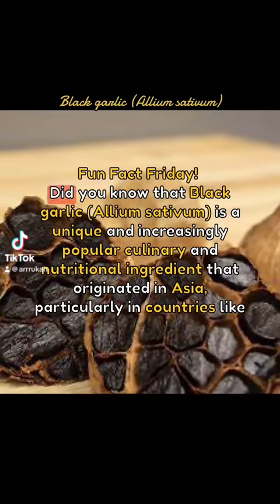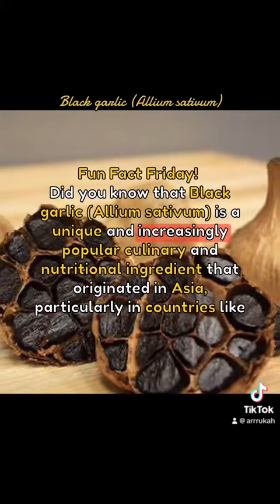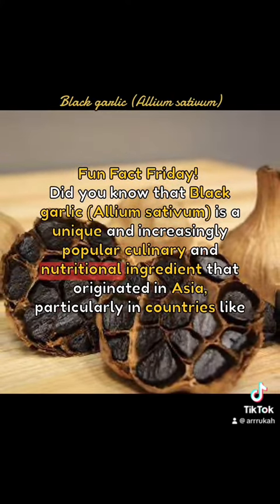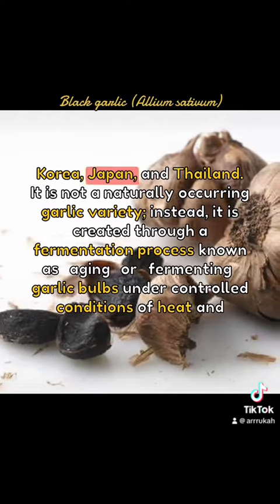Fun Fact Friday! Did you know that black garlic, Allium sativum, is a unique and increasingly popular culinary and nutritional ingredient that originated in Asia, particularly in countries like Korea, Japan, and Thailand?